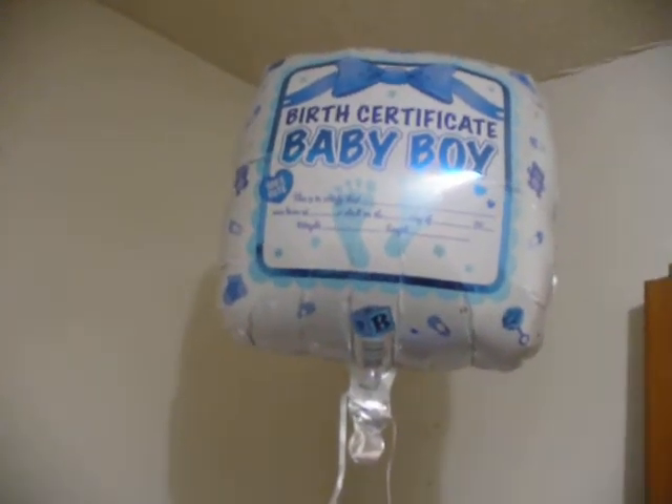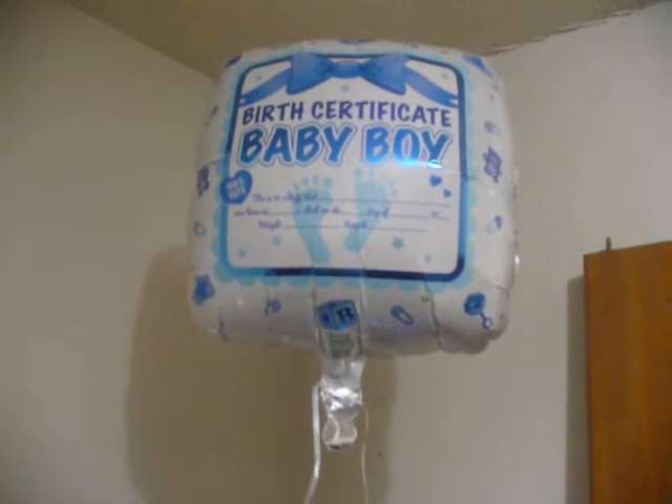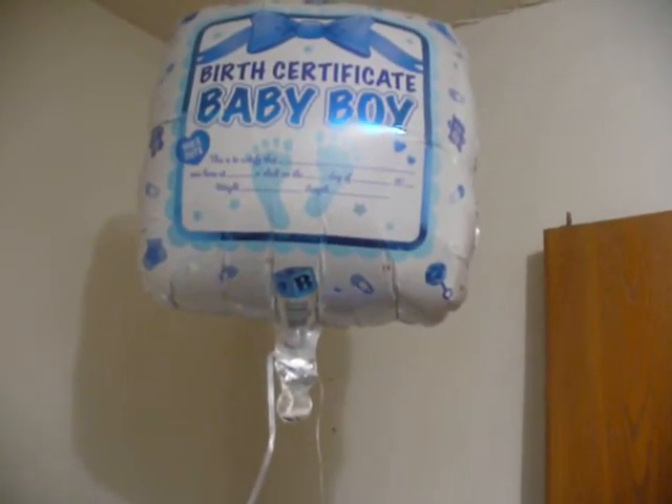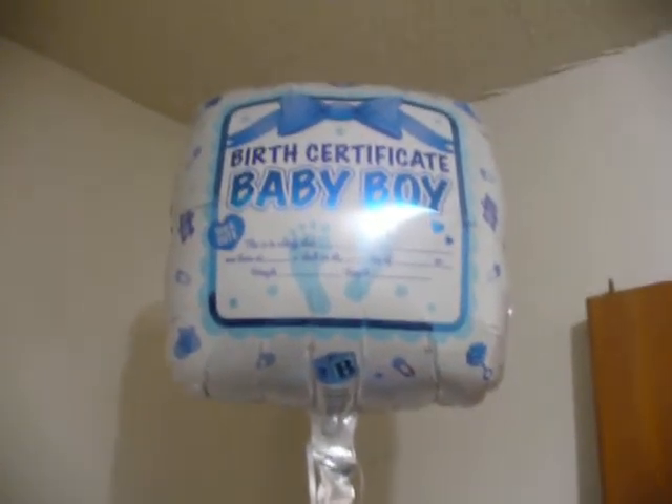Check out this new balloon that I just got. It's the birth certificate for the baby boy. You can write on it the baby's name, the time that he was born, the date, weight, and length.